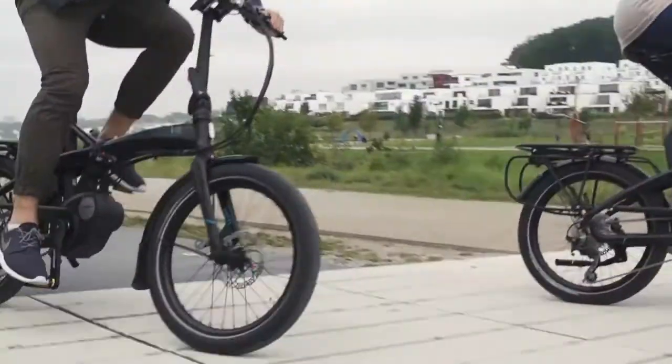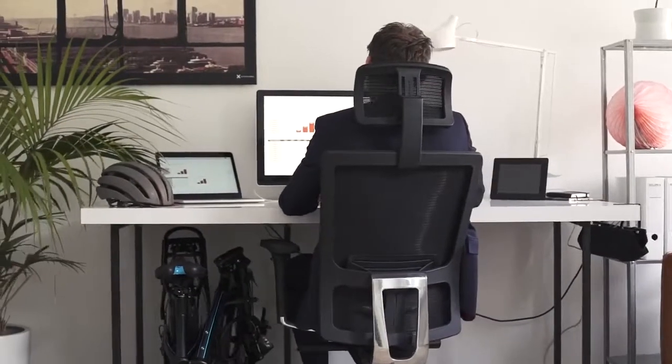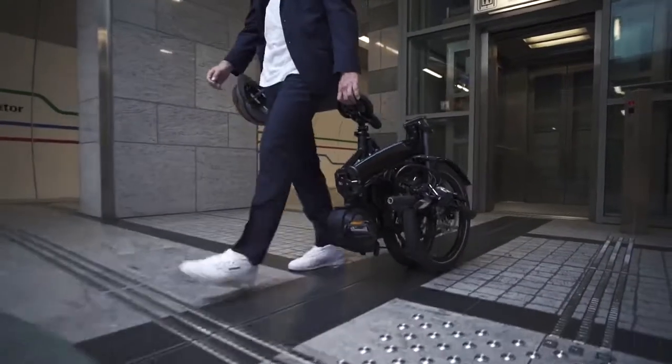Today we are introducing a solution — that's the Vectron. It's a powerful electric bike which folds in 10 seconds or less to go on trains, in cars, and under desks. With the Vectron, you can cover long commutes and skip the traffic by using multiple modes of transportation.